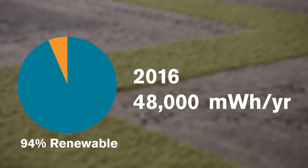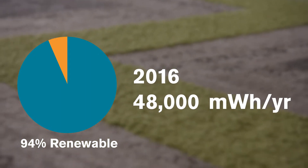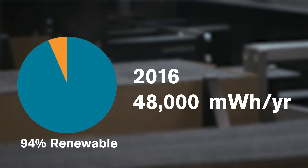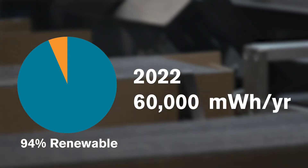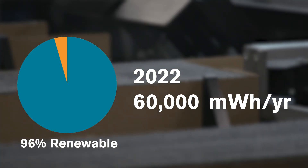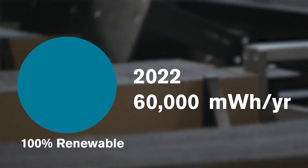Interface joined the RE100 in 2016 when 94% of the 48,000 megawatt hours per year we used were renewable. Our business has grown since then and despite the increase to 60,000 megawatt hours per year, we have met and maintained our goal of 100% renewable electricity.